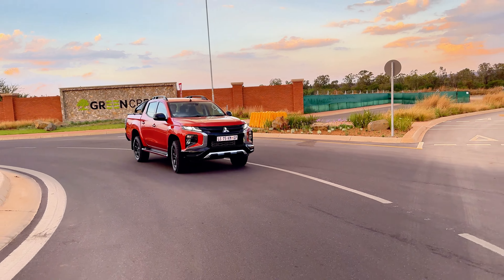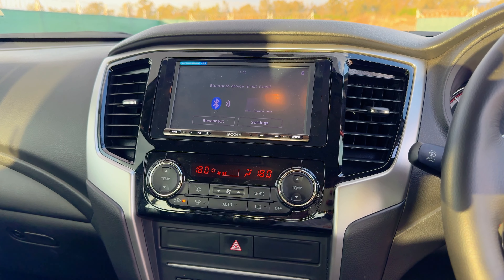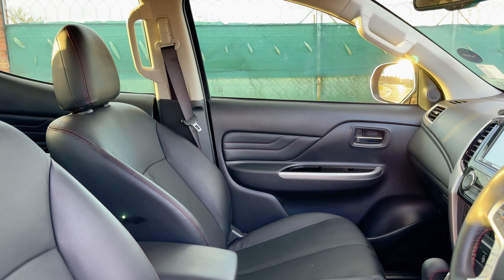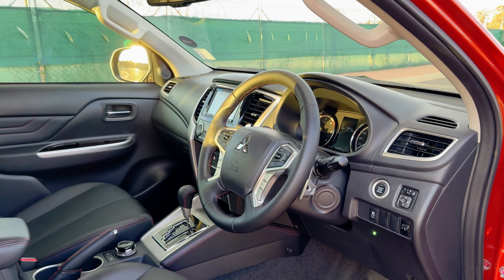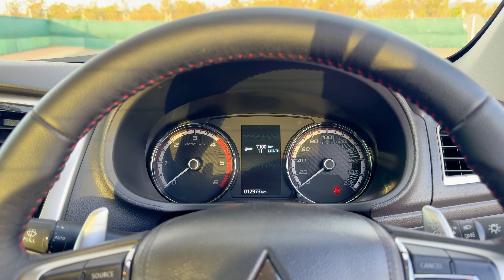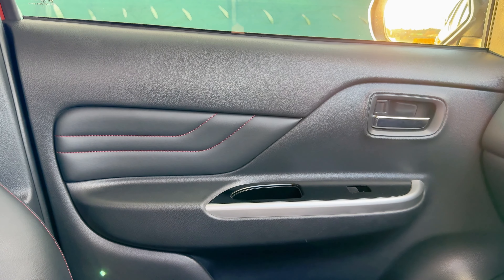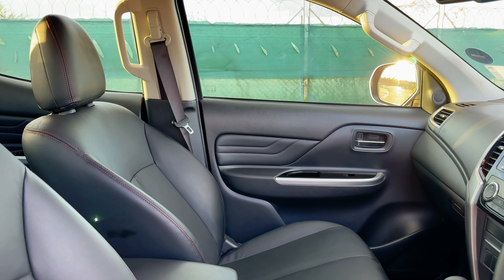How does the interior of the Mitsubishi Triton Shogun fare? The interior is the first place you're going to notice that it's dated — you will instantly notice that. While it may be dated, the stitching on the steering wheel is really nice, the column-mounted paddle shifters are a really nice touch, and the build quality is really solid. There's red stitching around the leather perforated seats, which I appreciate.